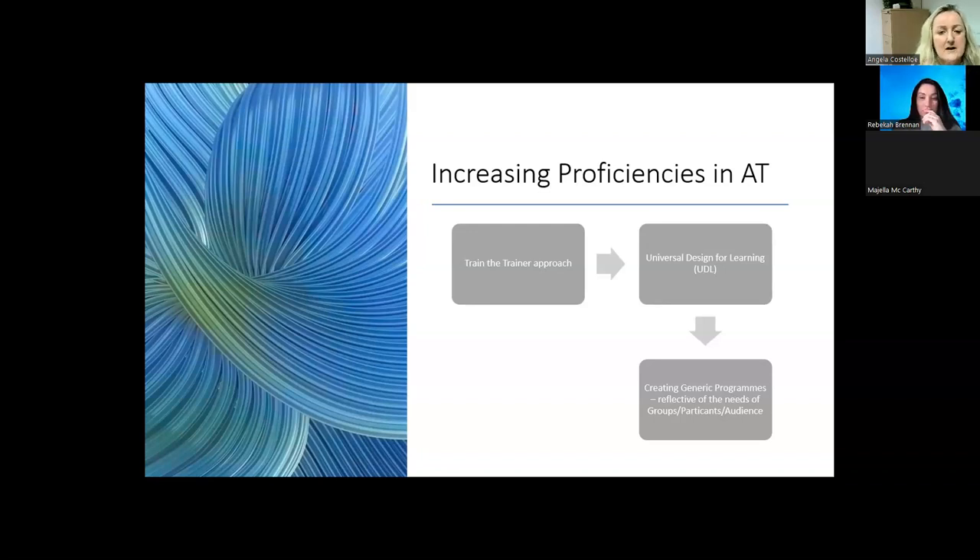We created generic programmes reflective of the needs of the groups of participants, because we were initially working with post-primary schools and then moved into various other collaborations, each with its own interests in particular areas to cover. In terms of levels, we worked from post-primary levels one to three, particularly FETAC, and from three up to level five — the Leaving Certificate — and these were mirrored across the different agencies we worked with.